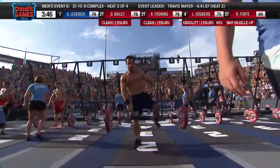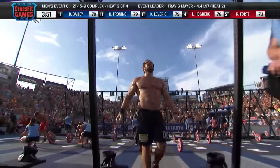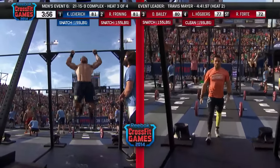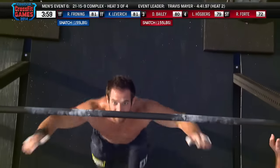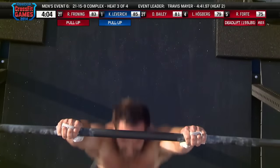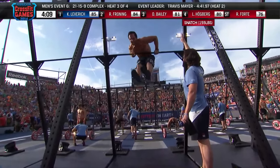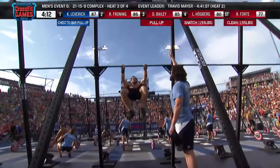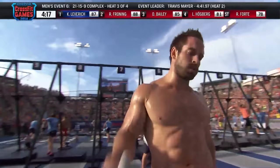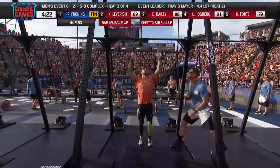Froning is ahead of Kenneth Leveridge. The scoreboard is behind Froning, as is the rest of the field, and Froning is back up to the pull-up bar — nine total movements for the three-time defending champion. 100 points goes to the winner of this event, and those are 100 huge points for Rich Froning. Froning on the bar, muscle-ups. One more to go. Dan Bailey and Kenneth Leveridge battling for second. And the champ is back — Rich Froning demolishing the time to beat: 4:16.63.